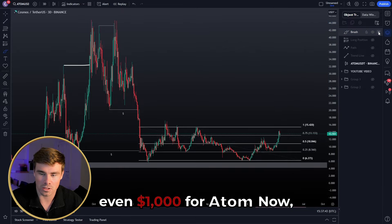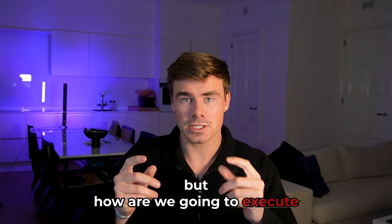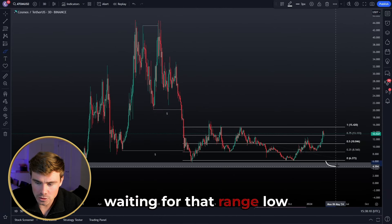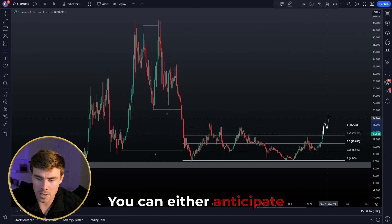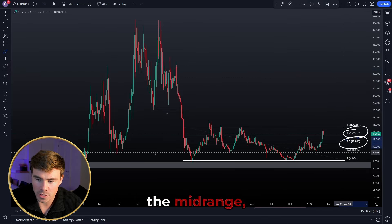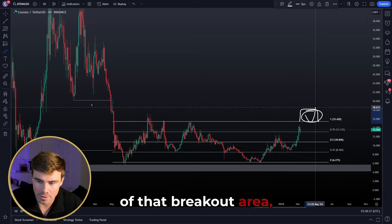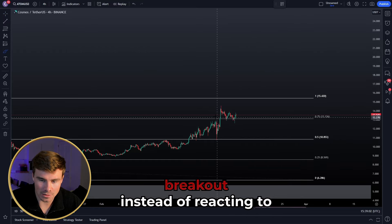How are we going to execute a trade based on the idea that ATOM might break out of this re-accumulation range and pump to $1,000? Waiting for a range low deviation would be one option, but there's another play: you can anticipate a potential breakout by looking for longs around this quality level, the mid-range, or this quality level. Alternatively, you can wait for a confirmed breakout above the range high and then look for longs on confirmation inside that breakout area, targeting new all-time highs. Personally, I like to anticipate a potential breakout rather than react to one.